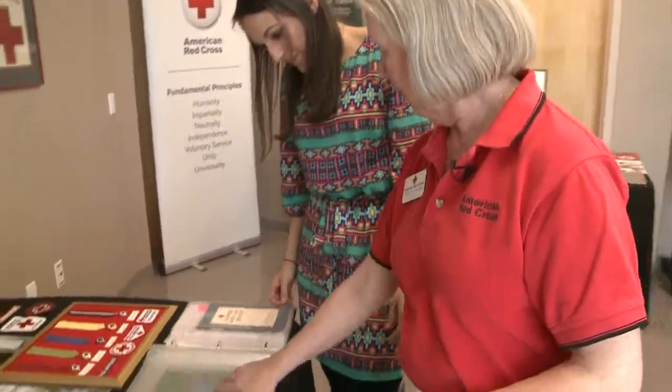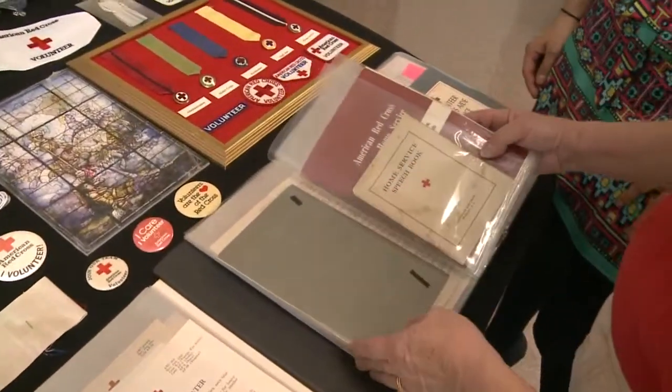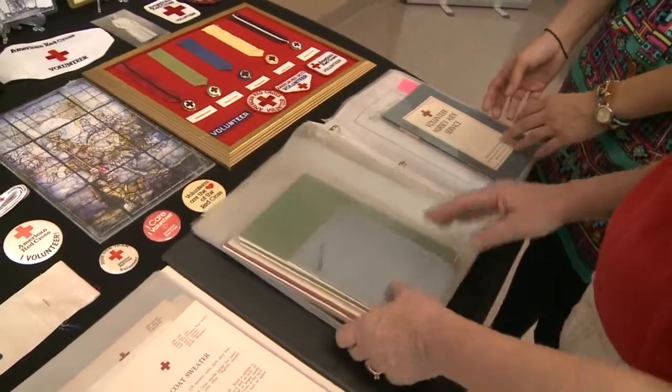These are booklets on the various volunteer services: motor corps, nurses aid, home service, and gray lady service.